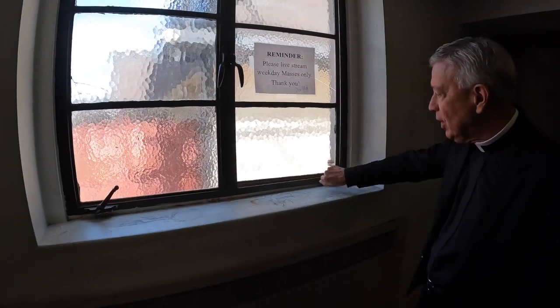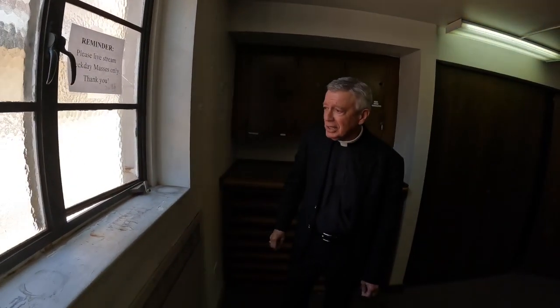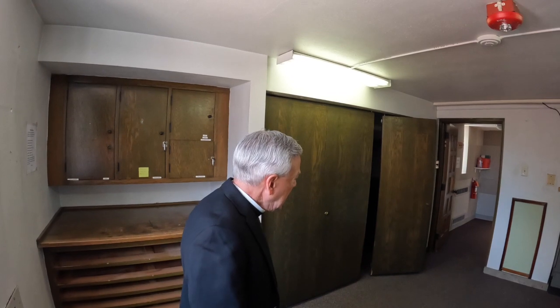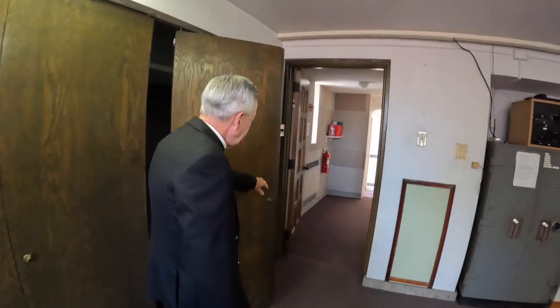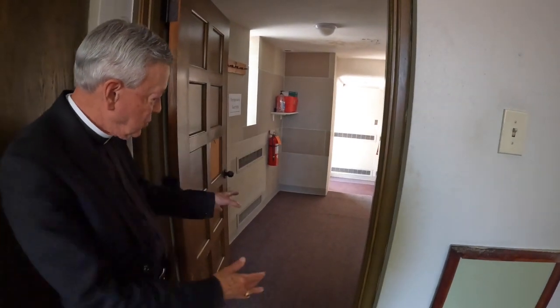We're also going to replace the windows — there's one on this side and one on the other side. They don't work anymore, there are cracks in them, and they're not ecologically sound because there's no insulation. So we're going to replace all of this. We'll also be dropping the ceiling, replacing the carpeting, and this entrance area — we're going to take this door out and extend it to the end there, so we'll have a little more space and it won't feel quite as claustrophobic.